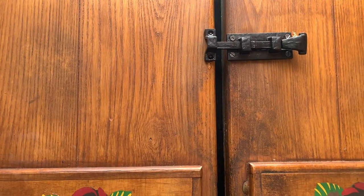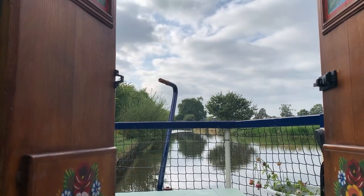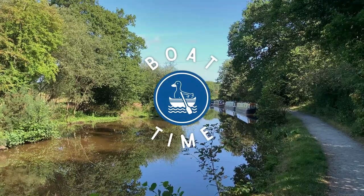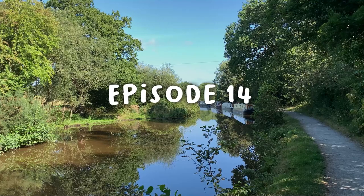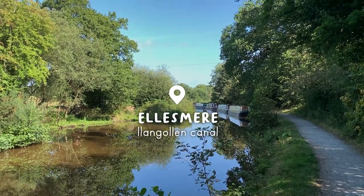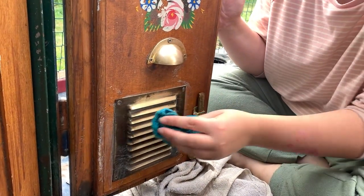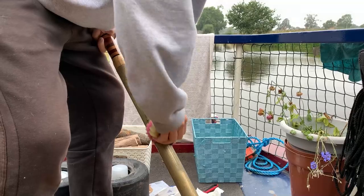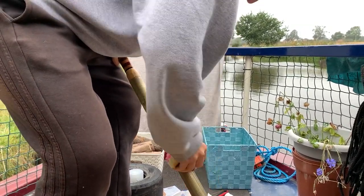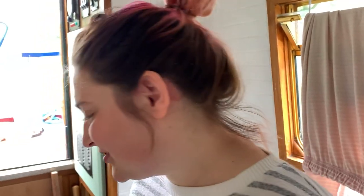I'm just going to test the security of this latch. It's a pretty cold morning today. We've run out of most of our food now — this is this morning's breakfast. It's like beans on toast without toast.